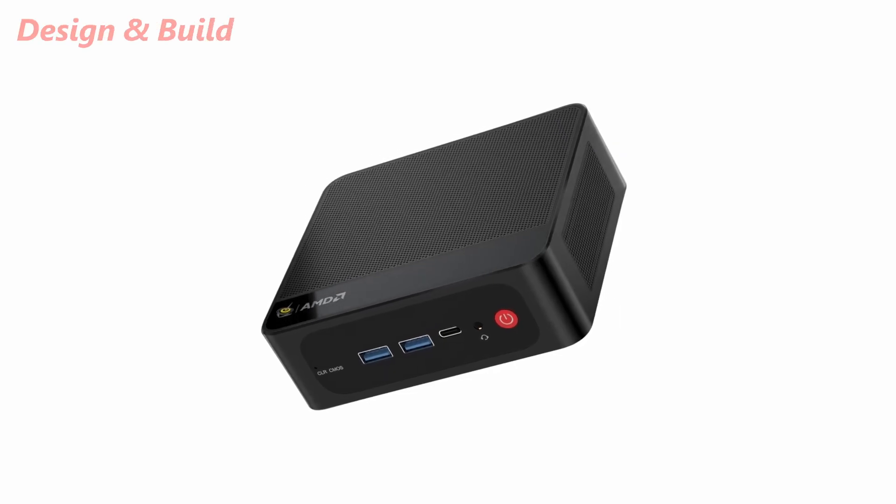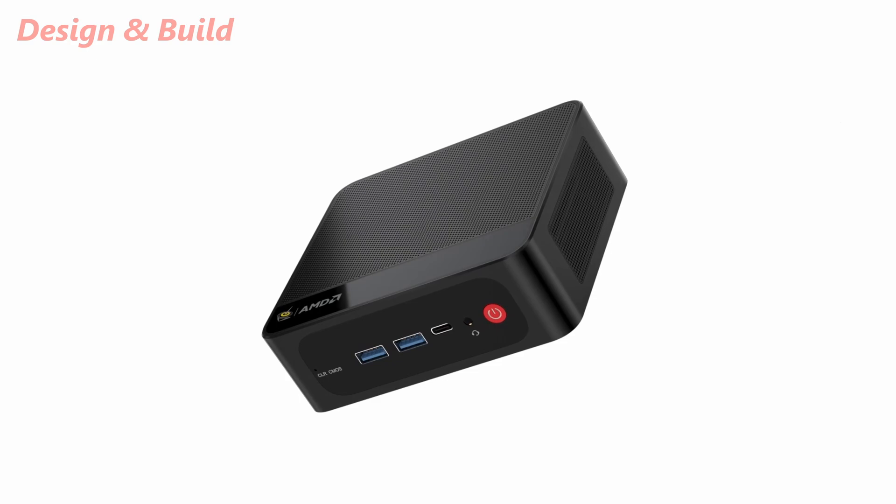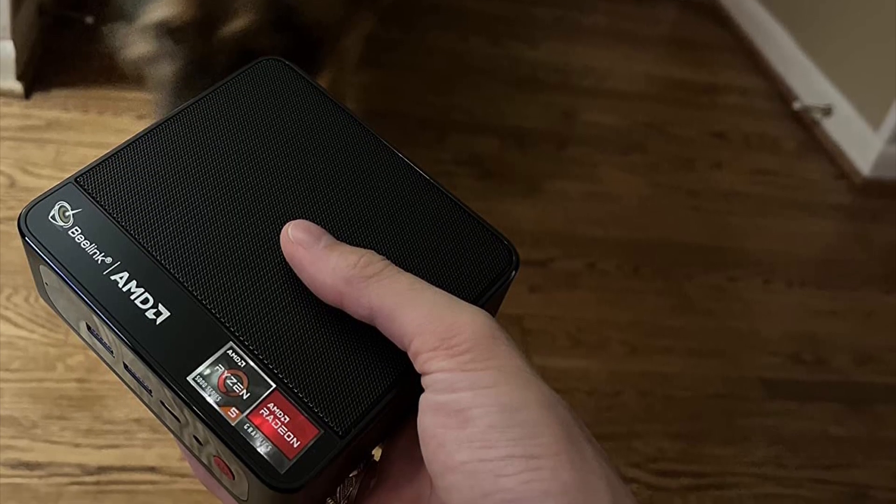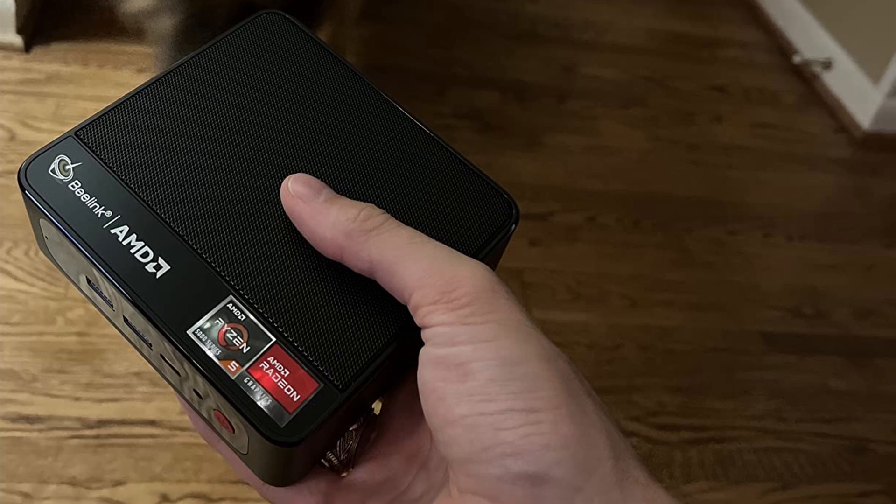The design is sleek, clean, and minimal. It takes up very little desk space and fits easily behind a monitor with the included VESA mount. It's lightweight and compact, which makes it perfect for clutter-free setups or portable workstations. Build quality feels solid and premium in the hand.